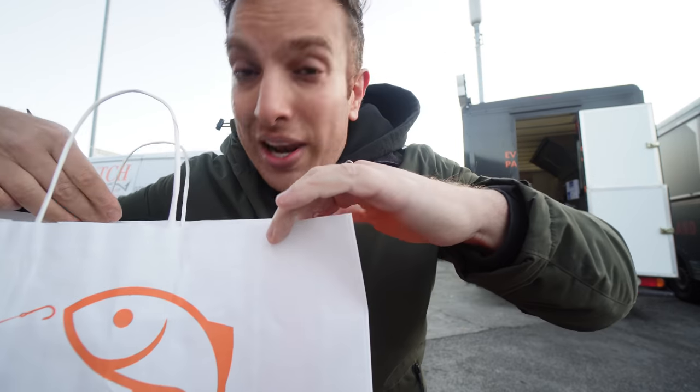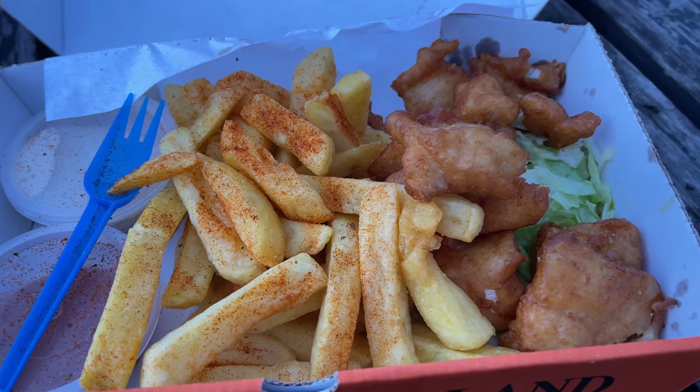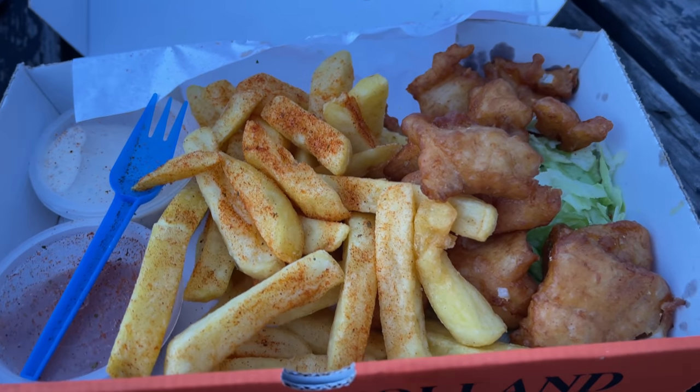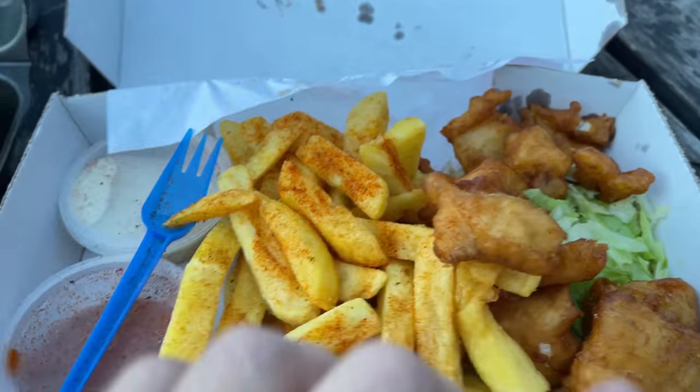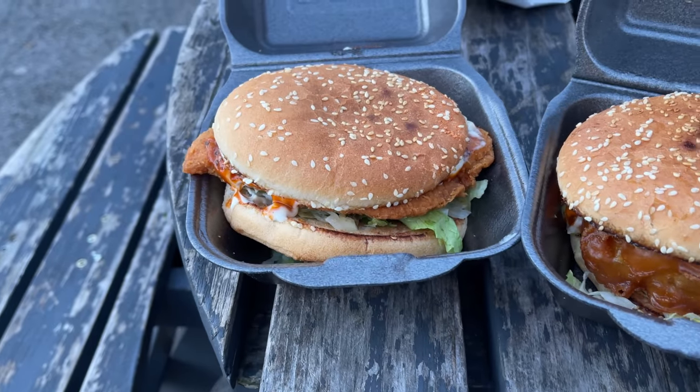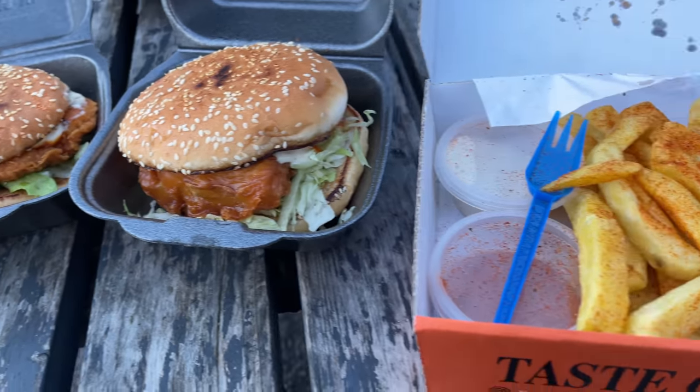Let me show you what we actually have today. We have some cod bites and chips — I did ask for fish and chips, that may have been a mistake, but they look good. Then we've got a fish burger and a chicken burger as well. Got a few different bits and bobs. Overall liking the look of everything. I'll probably go for one of the burgers first.